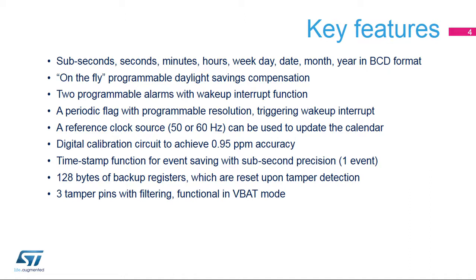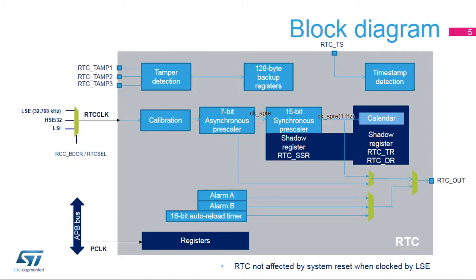128 bytes of backup registers split into 32 32-bit backup registers. These registers are preserved in all low-power modes and in VBAT mode, and are erased when a tamper detection event occurs on any one of the three tamper pins. The three tamper pins are available in VBAT mode. Here is the RTC block diagram.